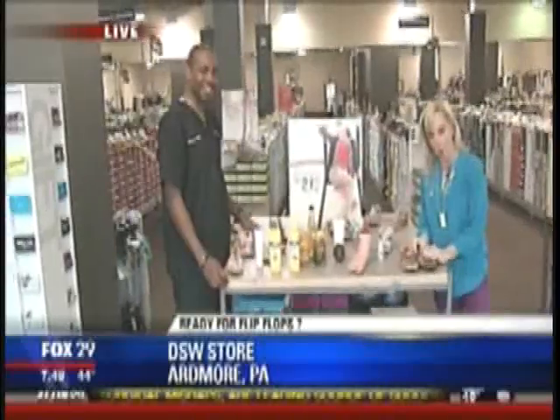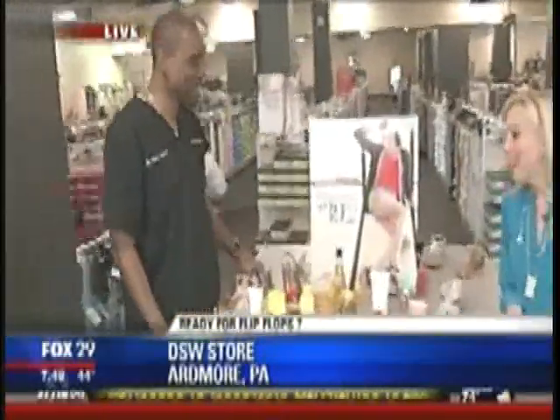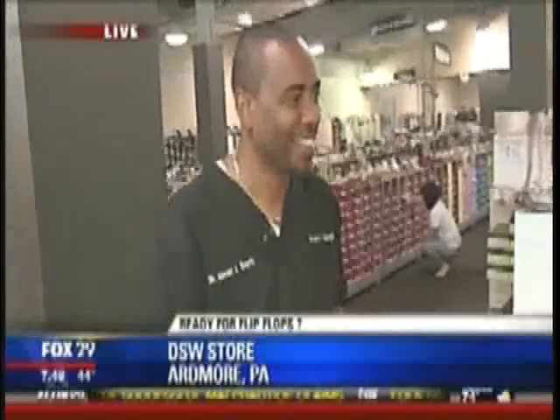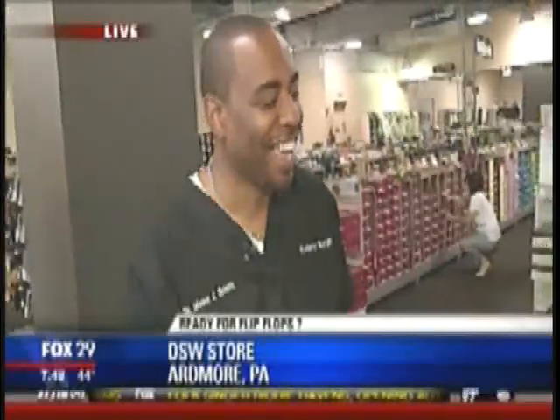We are at the DSW store in Ardmore and I've tricked Dr. Masai Smith to join us. Good morning! We've been talking off camera and having so much fun talking about feet.